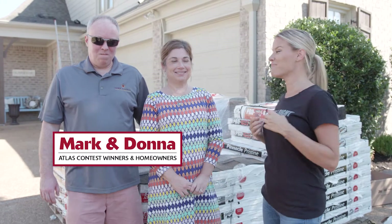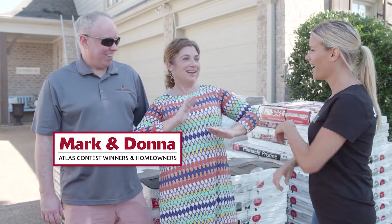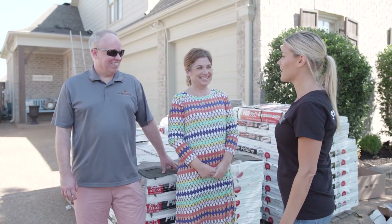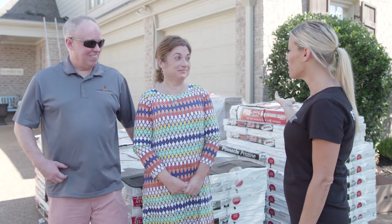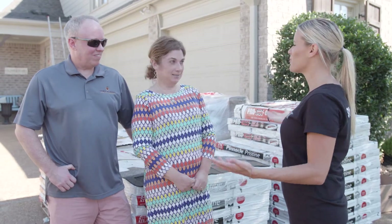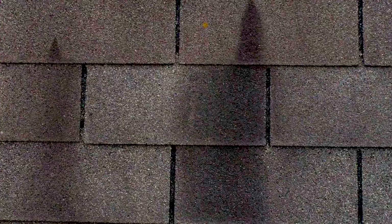I'm here with Donna and Mark. How excited are you to have your roof done today? It's going to look amazing. When did you first notice your algae streaks? It had to be five plus years ago. You buy the beautiful house of your dreams, you're so excited, and then you see these stains and streaks — big black streaks. But we're going to take care of that for you.